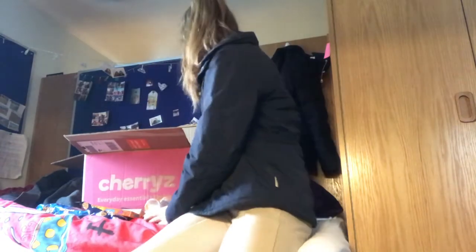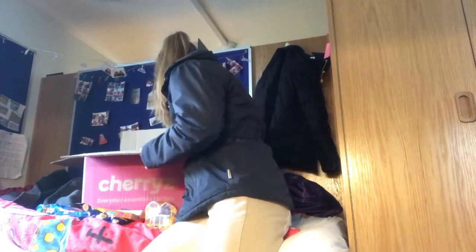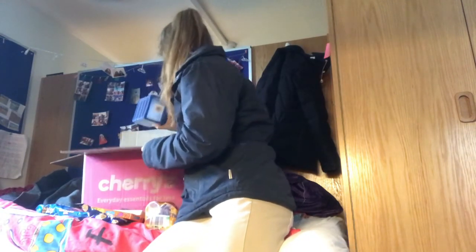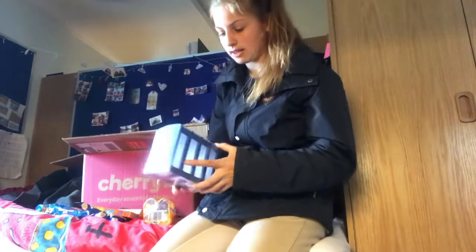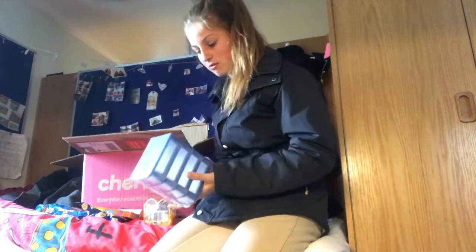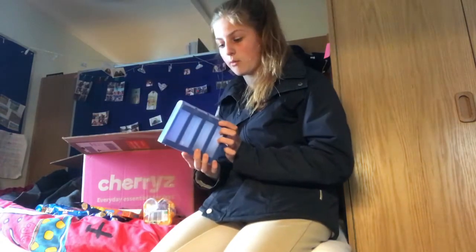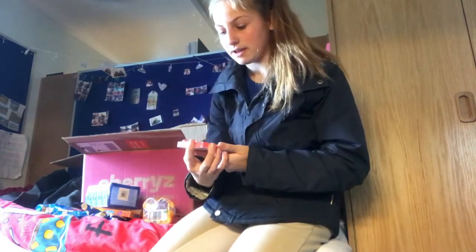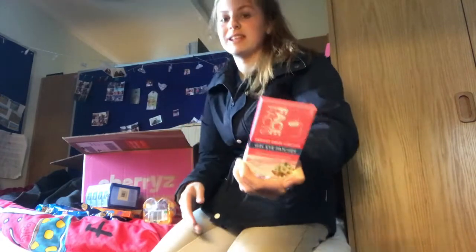I got some J2O cans — I've already had the giant one and they are so nice. I've never had them in a can before. Next I got these little mini drawers to keep at my boyfriend's for my hair bands and bits and bobs like that, and perfume. I think they're a really nice size. Next I got these gel patches for under the eyes — I cannot wait to use these.